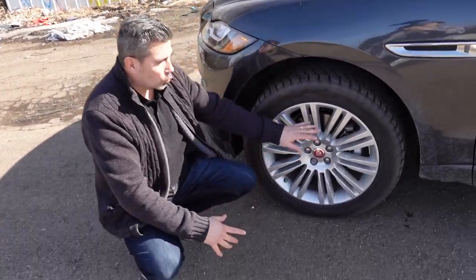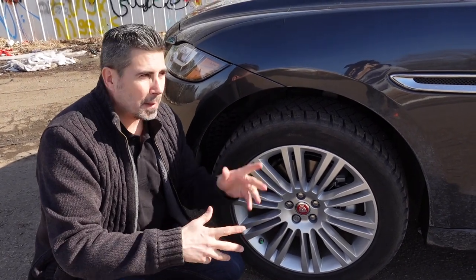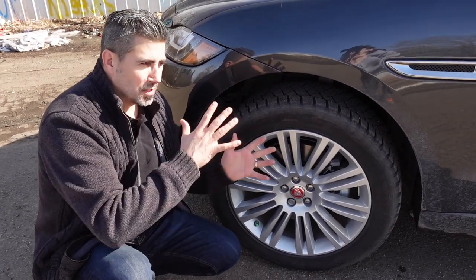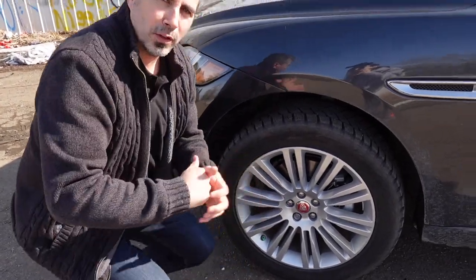Looking at these wheels — these ones are wrapped in 20-inch winters right now because we are in winter here in Alberta. You can also step up to 22-inch wheels, but know that since the ride is already somewhat firm, the ride will be a lot more punishing. Right now, 20-inch wheels is a nice blend of comfort and performance — it's slightly wallowy, but they definitely do the job of holding you on the road.